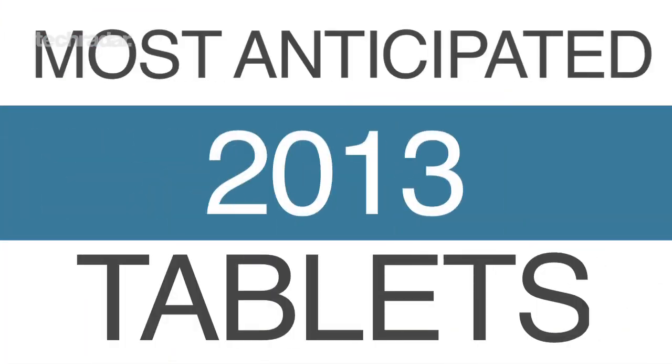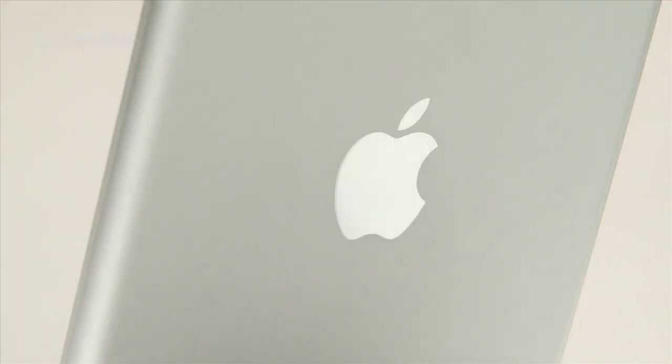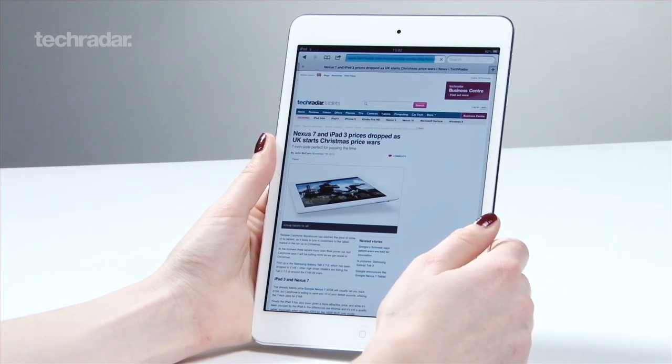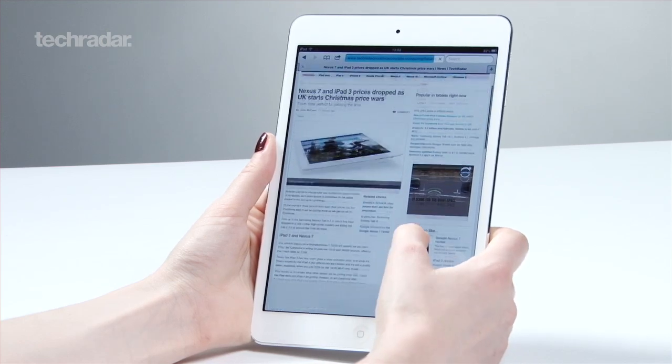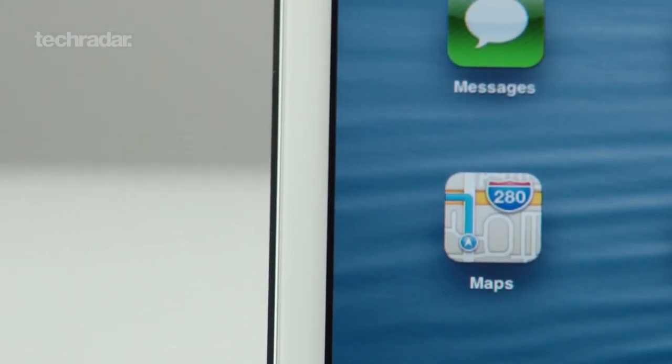We crowned the iPad mini the best tablet of 2012, and even though the device is less than a month old, we're already itching to get our hands on its successor. We expect to see the iPad mini 2 in late 2013, with the biggest change being an improved 2048 by 1536 resolution screen, bringing it in line with the iPad 4's Retina display.